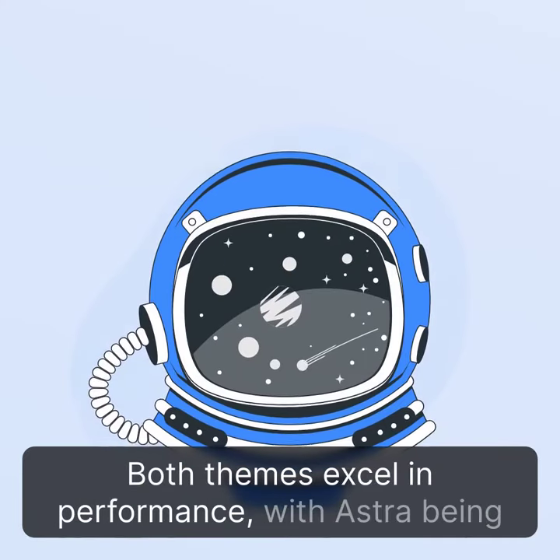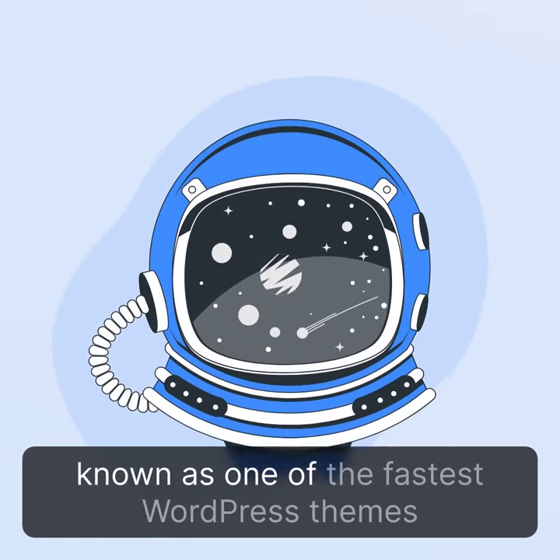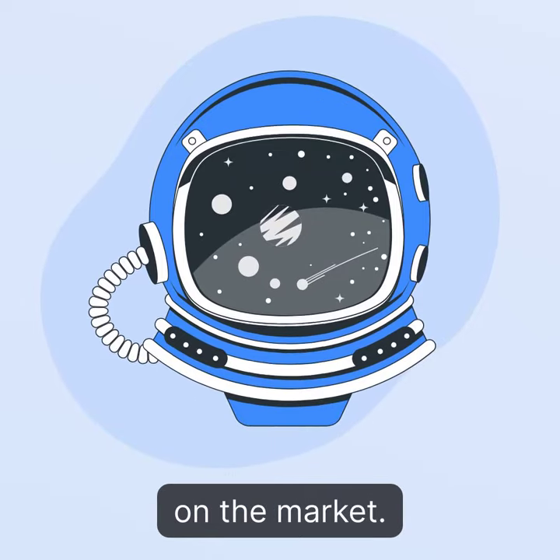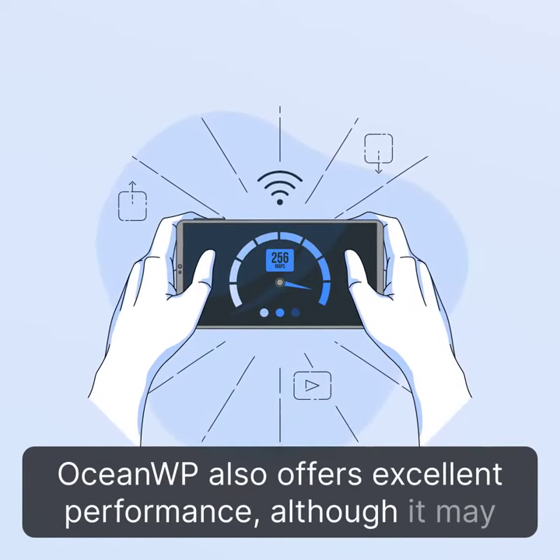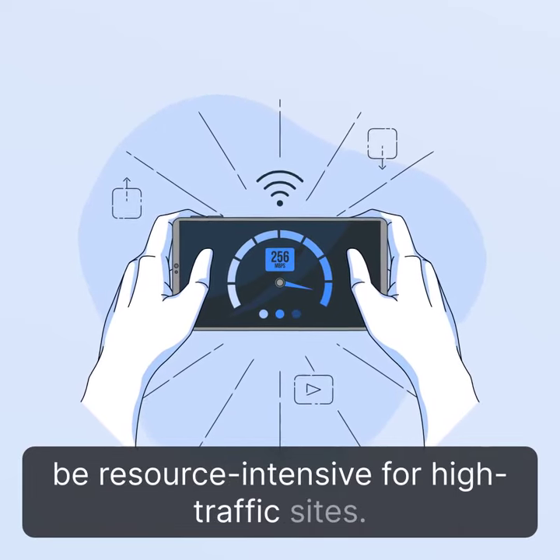Both themes excel in performance, with Ustra being known as one of the fastest WordPress themes on the market. OceanWP also offers excellent performance, although it may be resource-intensive for high-traffic sites.